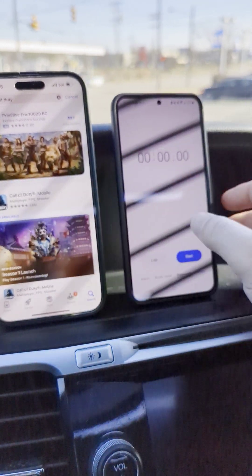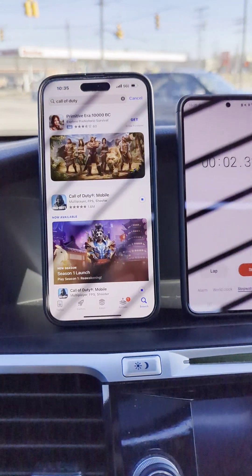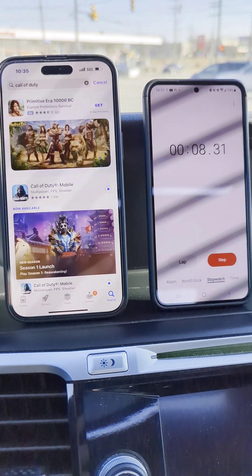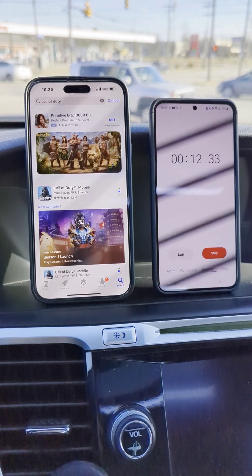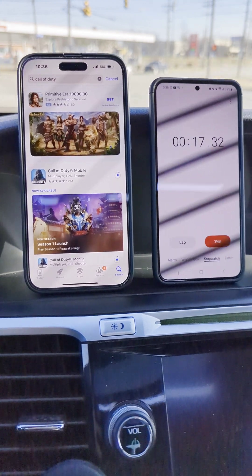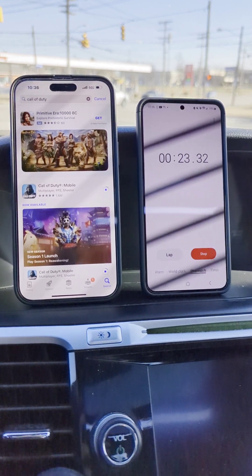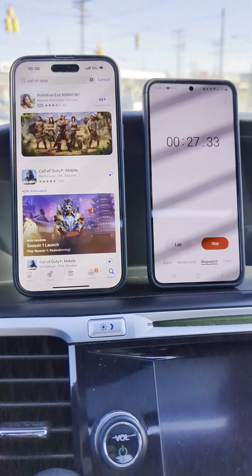We're going to download now and we're off to the races. We are connected to 5G UW. I just don't know — because I can't check on the iPhone — if it's the N77 C-band or if it's millimeter wave, because I think I've connected to millimeter wave here before. It looks like we're 20 seconds in and we're probably about a quarter of the way through, or close to a quarter.